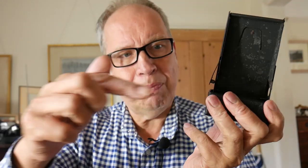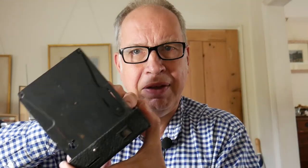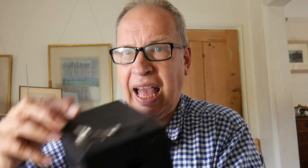To load a film we pop the film in here, bring it over the top and into this spool here. Then we place it back in the camera and wind the film until we get number one. You only get eight images to a film and the images are huge — six centimetres by nine centimetres, as you can see from some I prepared earlier.